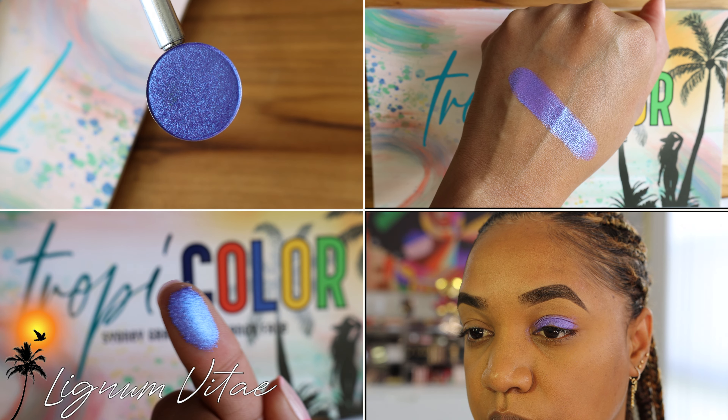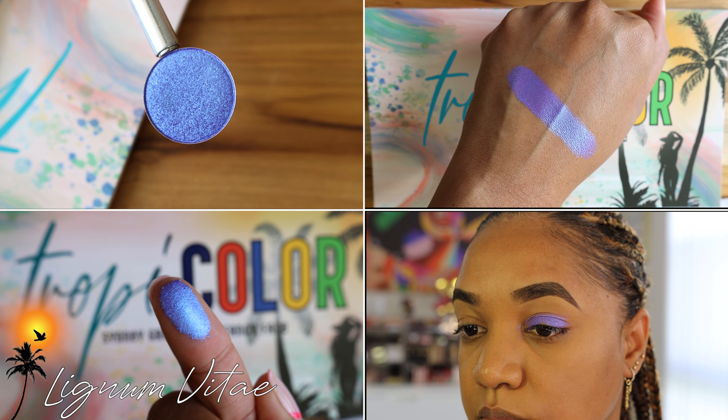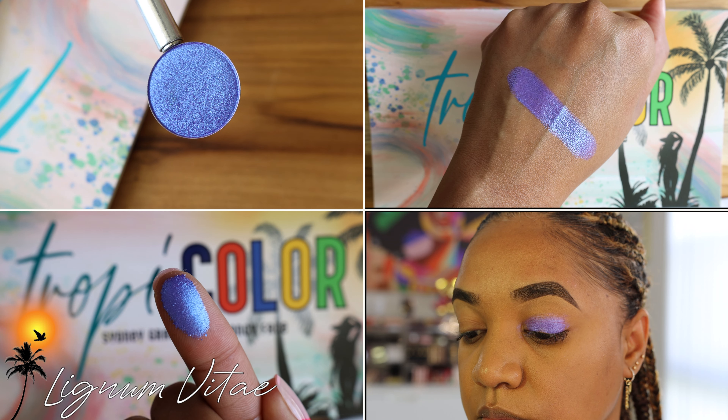Starting off with Lignum Vitae, which is our national flower in Jamaica. This shade is not exactly the color of the flower but it's pretty close — it's a beautiful dual chrome purple with blue reflect. It is such a stunning shade and it's going to look great in so many looks. You can use it all over the lid, as an inner tear duct highlight, or on the center of the lid. It's smooth, buttery, and phenomenal.